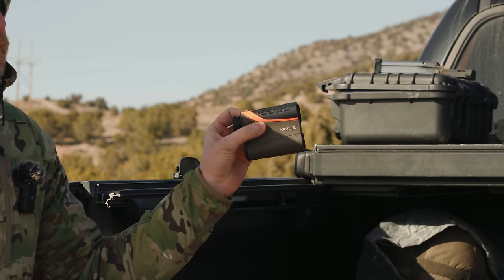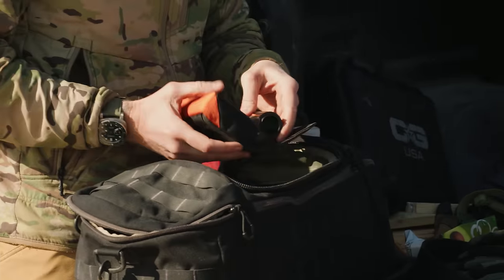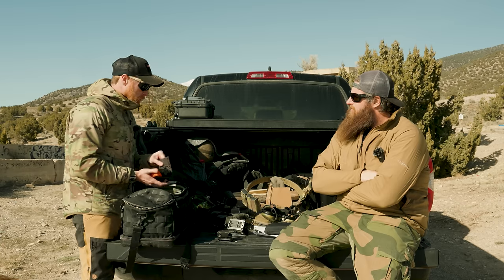I rock the same Sordin Supreme Pro X neckbands as he does. Moving in no particular order, I also take a rangefinder — it's from Kilo. It's been really good. I really only use it if I'm doing zeros or long-distance work.